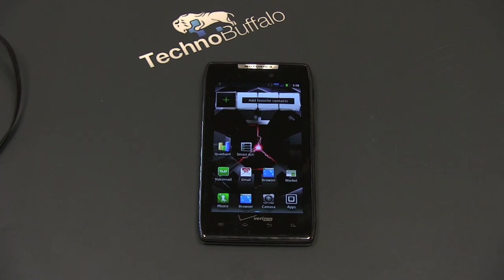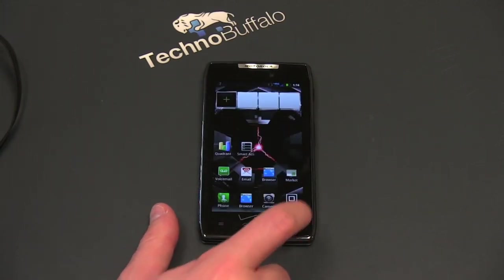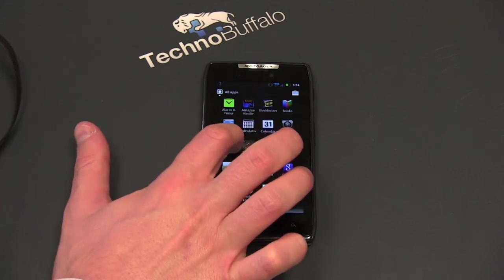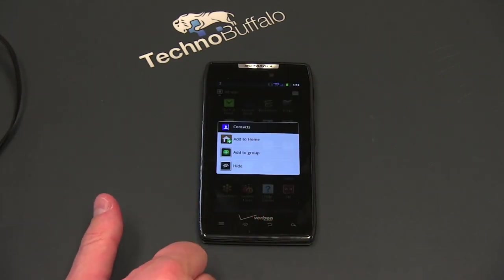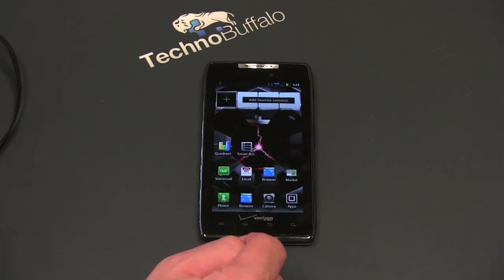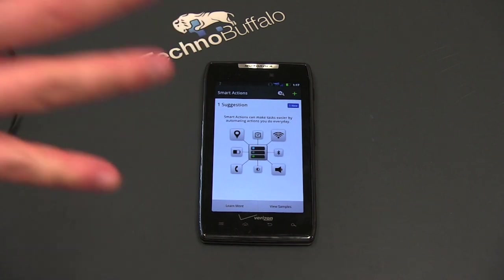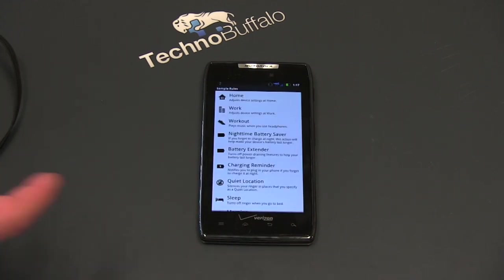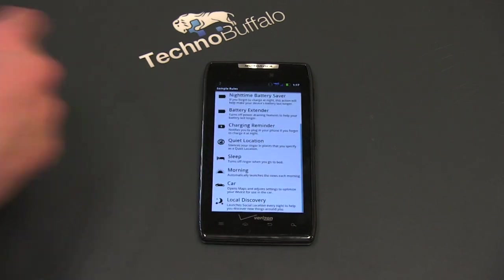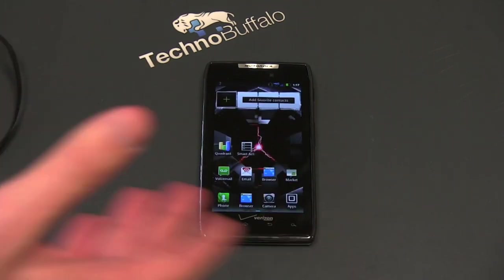Motorola no longer calls their skin Moto Blur, but there are a lot of tweaks in here. One thing I found extremely annoying: if I want to add something to the home screen from the app drawer, I've got to hit 'Add to Home Screen' — I can't pick the screen I want and move the icon around. This has something really cool, though, called Smart Actions. It creates almost shortcuts for a ton of different things — charging reminders, battery extending modes, nighttime savers, sleep, car mode, and a lot more.